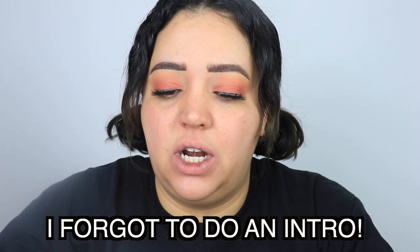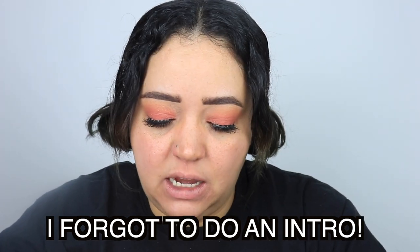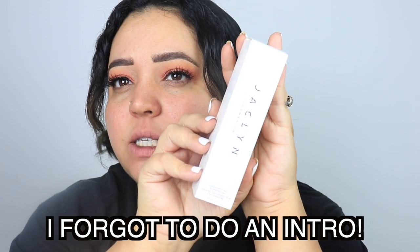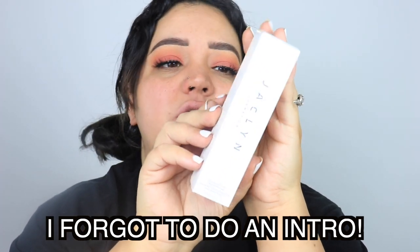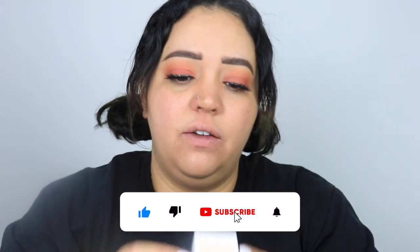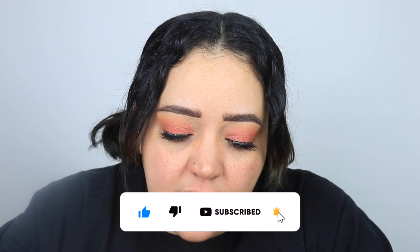Hey guys, welcome or welcome back to my channel. We're gonna look at the packages before we get started. This is the Jacqueline Cosmetics Skin Perfecting Blurring Tint in the shade Medium. On the back it says: get sheer coverage that smooths, blurs, and enhances skin's appearance for an effortless no-makeup makeup look with a natural finish.